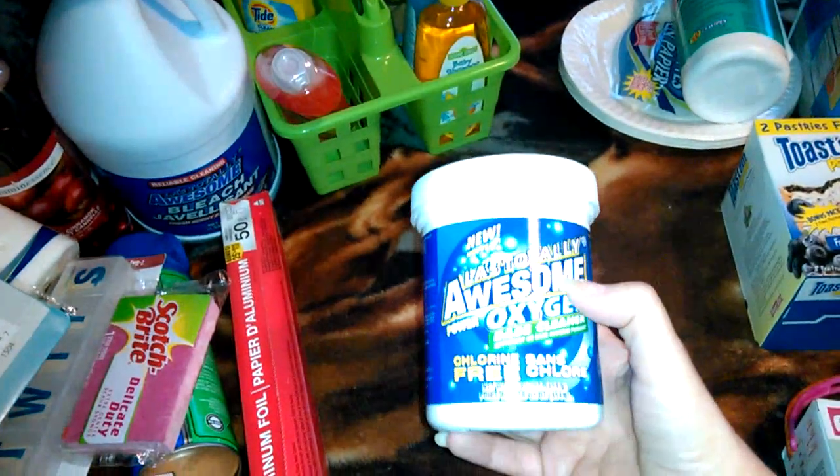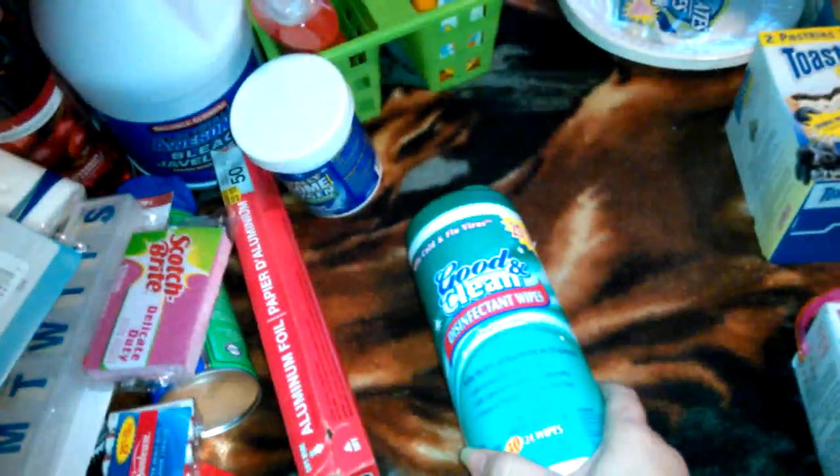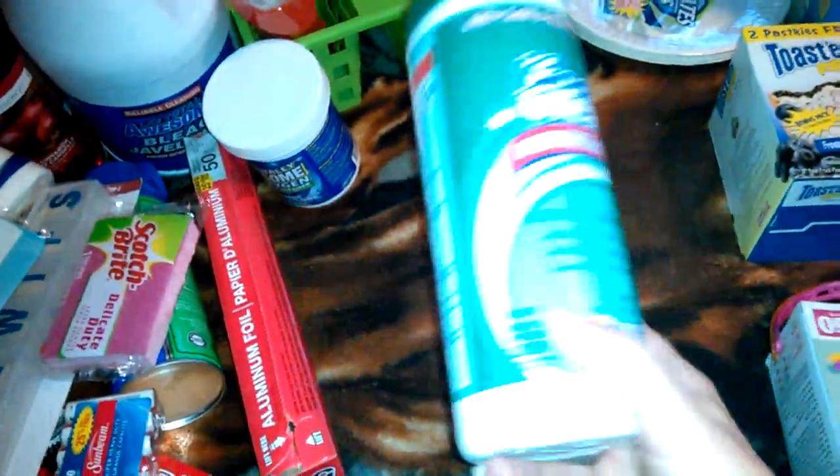And then we got Awesome Oxy — like OxyClean. Got some Clorox wipes, or you know, off brand, whatever. Paper plates.